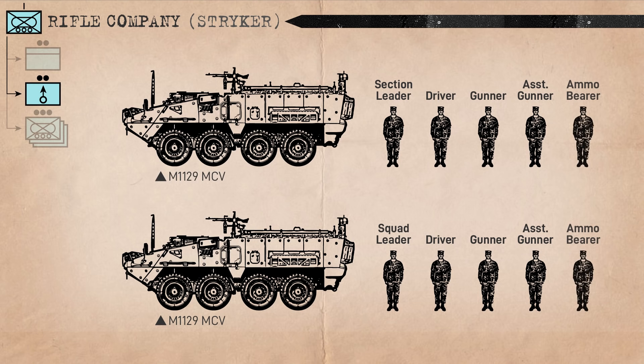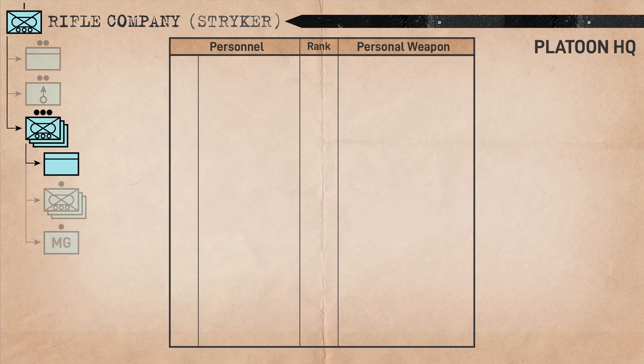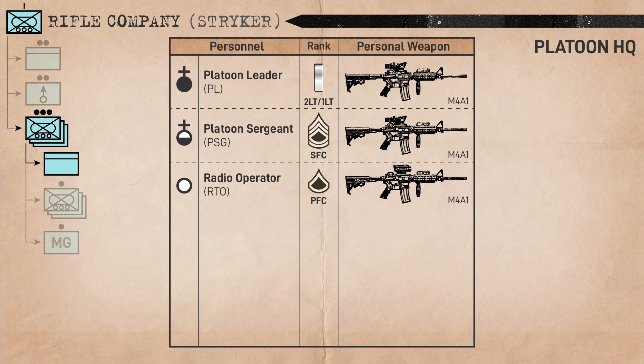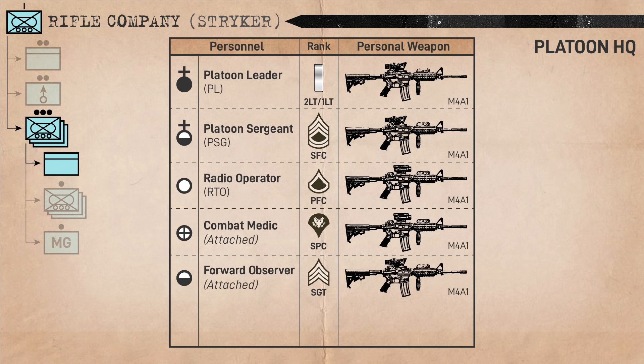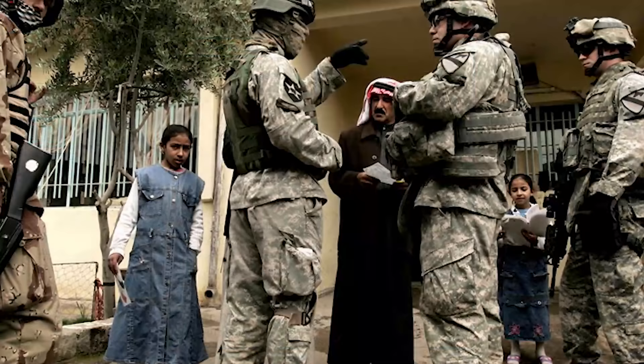Each rifle platoon consists of a platoon HQ, three rifle squads, and one weapons squad. In the platoon HQ, the platoon comes under the overall leadership of a first or second lieutenant, assisted by a platoon sergeant ranking sergeant first class. The platoon leader, or PL, has an RTO providing them with personal dismounted communications. A combat medic will also be attached to the platoon HQ from the battalion combat medic section. Further, a forward observer and newly added forward observer RTO are attached from the field artillery battalion to provide the platoon with fire support coordination capabilities. Other personnel such as interpreters may also be attached depending on the need.